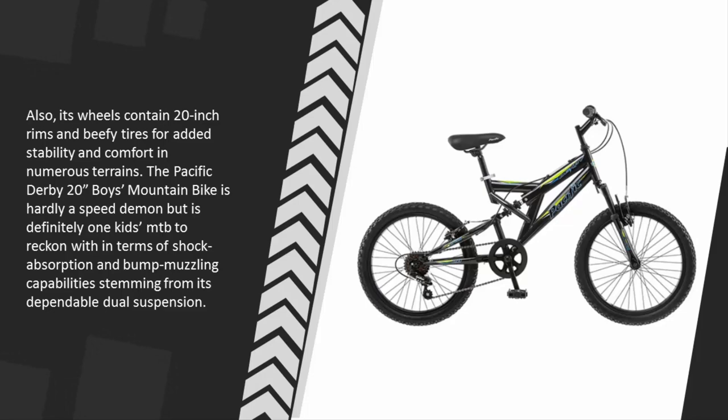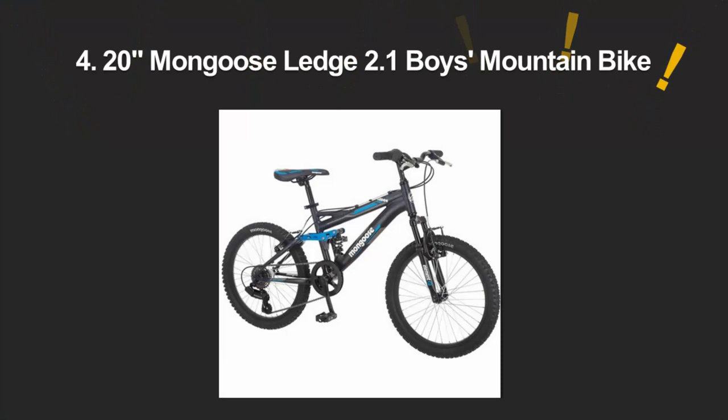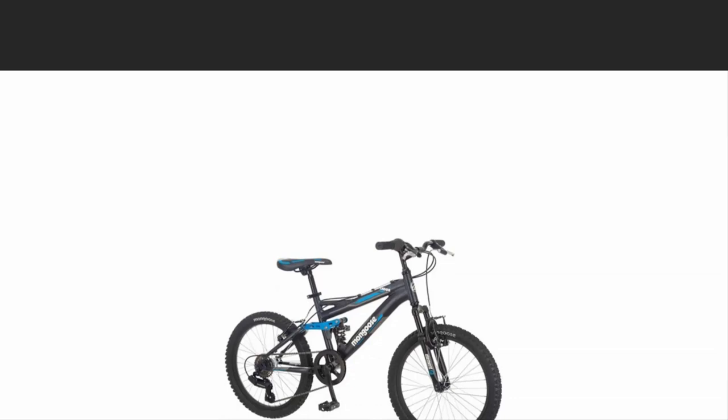The Pacific Derby 20-inch boys mountain bike is hardly a speed demon but is definitely one kids MTB to reckon with in terms of shock absorption and bump-muzzling capabilities, stemming from its dependable dual suspension.